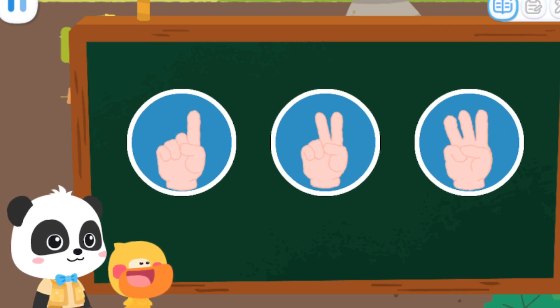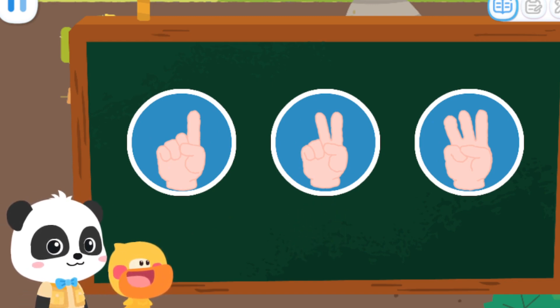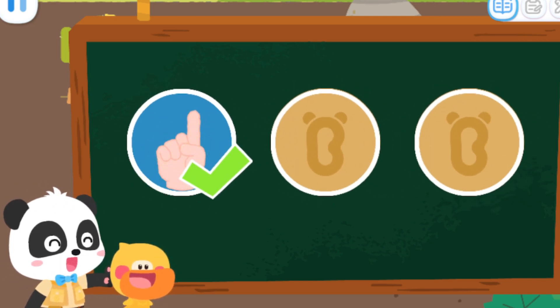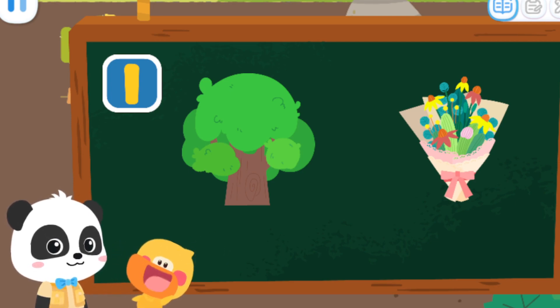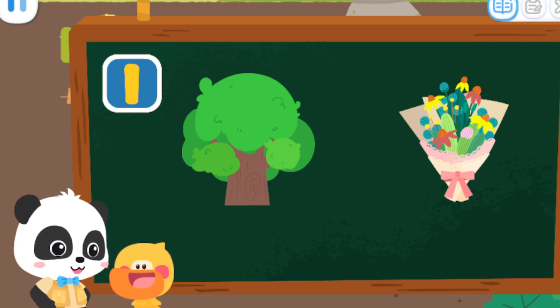Let's do a test. Which of the following can be represented by number one? No, it's not right. Not this one, try again. Correct, that's right. A tree and a bunch of flowers can all be represented by number one. And one Kiki, right? That's right. And one Quacky.